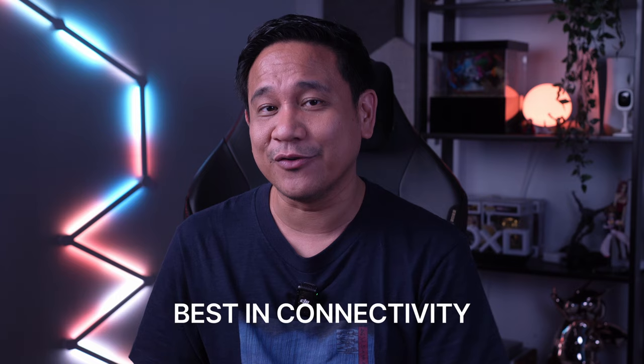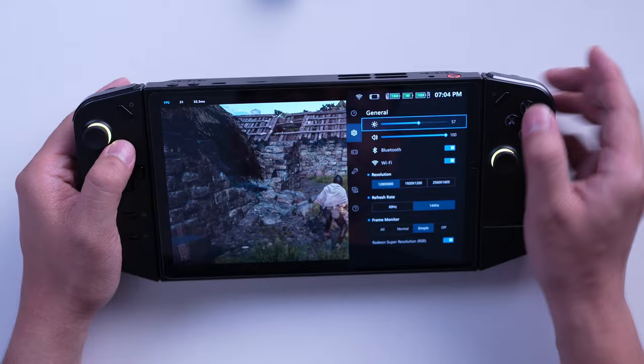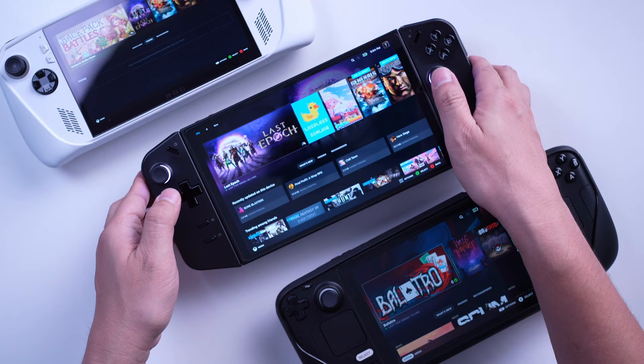When it comes to connectivity, the Legion Go earns more points with Wi-Fi 6E, Bluetooth 5.2, and the ability to output to displays over USB-C. The Deck and Ally are limited to Wi-Fi 6 and Bluetooth 5. Also, the Legion Go is the only one of the three that sports two USB Type-C ports, giving users even more value from this larger handheld gaming device.